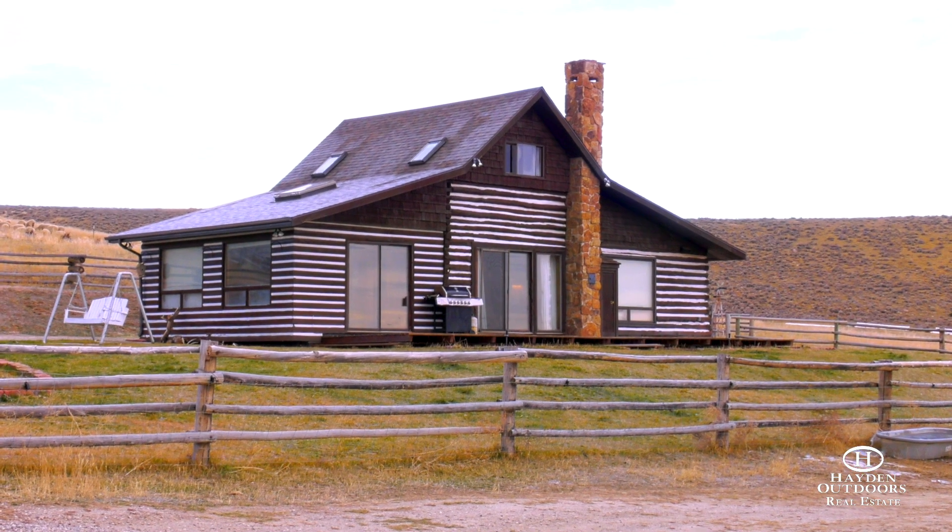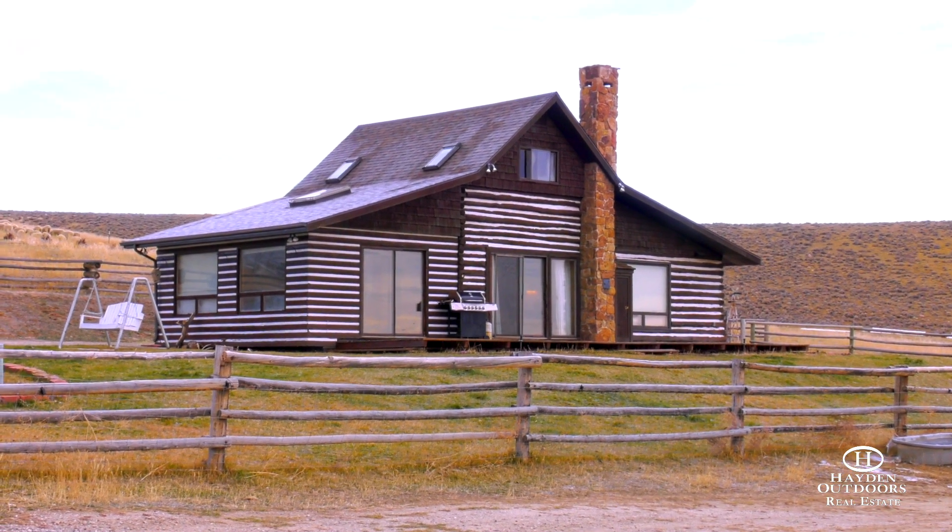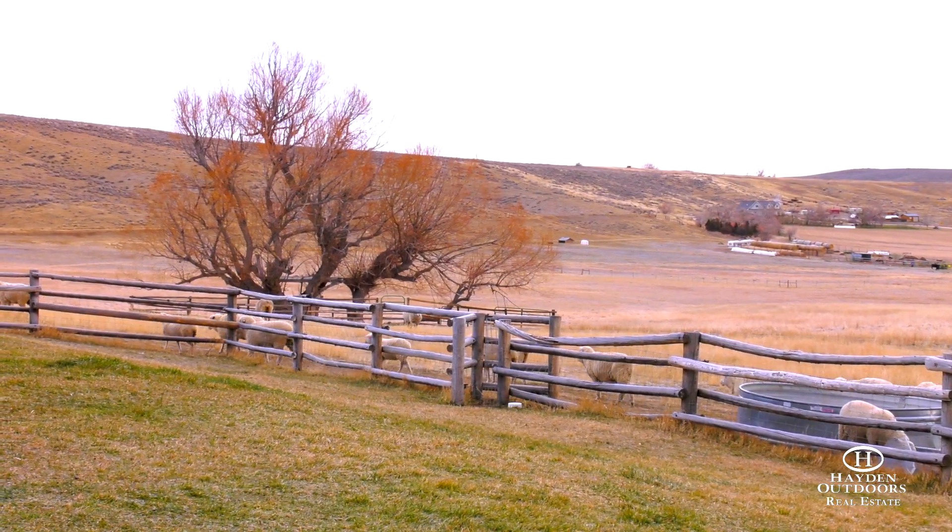You're sure to enjoy admiring deer, elk, antelope, owls, and eagles through the large sliding glass door in the living room.